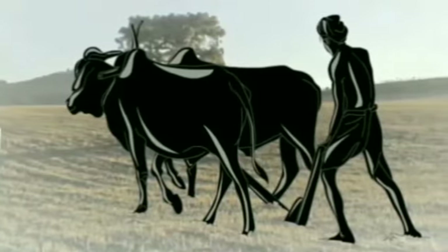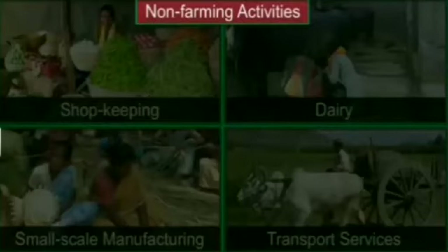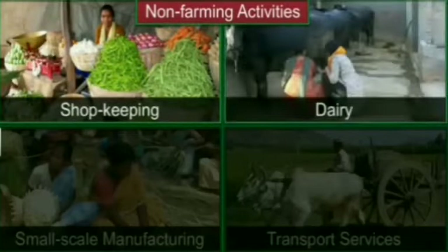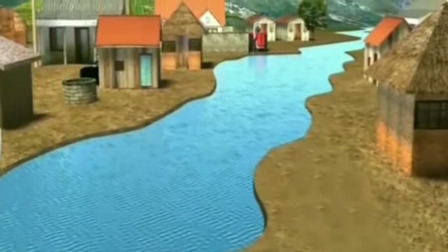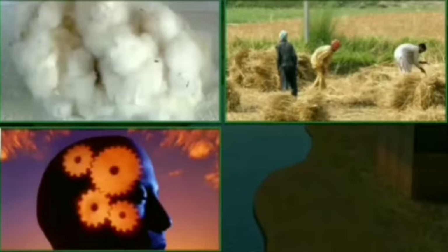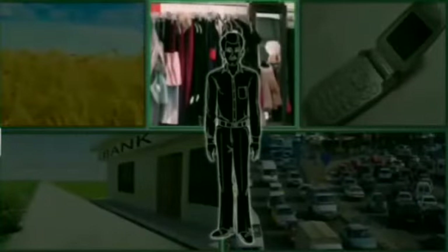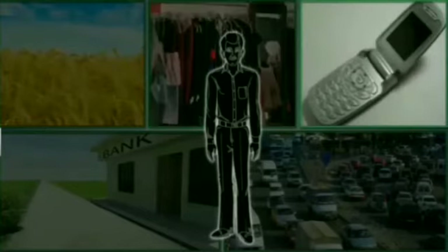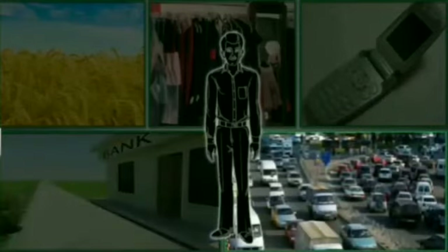Not all the people in Palampore are farmers. Just like other villages in India, people in Palampore are engaged in several non-farm activities like shopkeeping, dairy, small-scale manufacturing, and transportation services. All these production activities require natural resources like land and water, and man-made resources like raw materials, human effort, intelligence, and money. We use a number of goods and services every day — the food we eat, the clothes we wear, appliances we use, and services like banking and transportation are all made available to us through production.